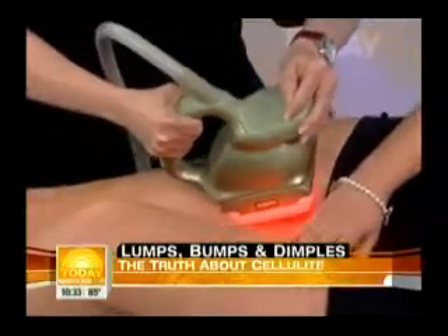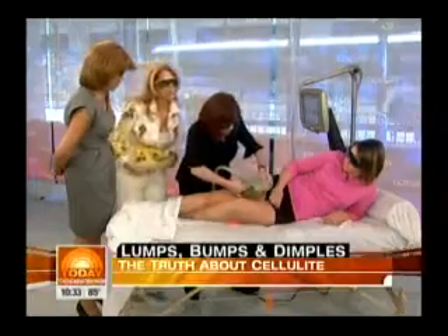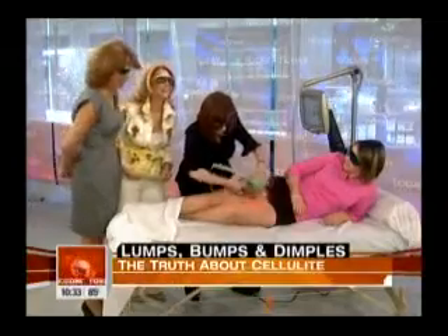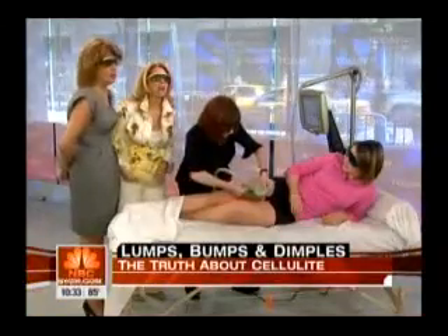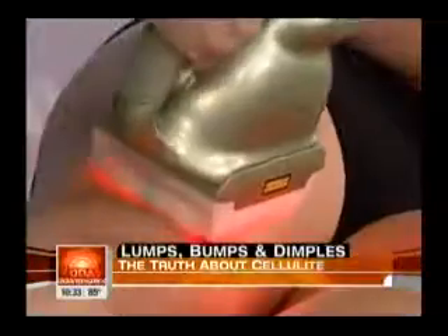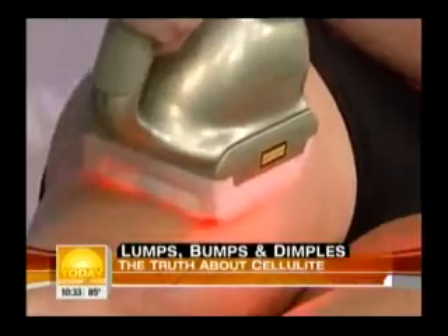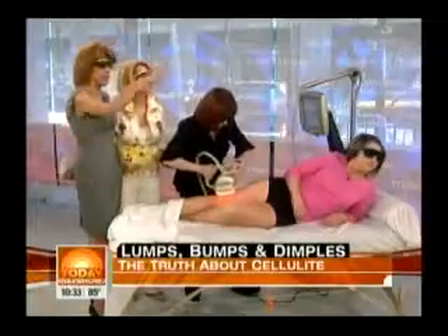How long do the results last? The results last a minimum of six months. And how much does it cost? One area can be anywhere between two thousand dollars. It's expensive. What do you think of this machine, Jackie? Jackie's our workout person and she's in the next segment.